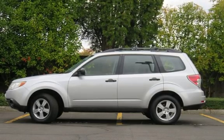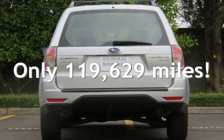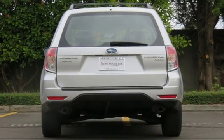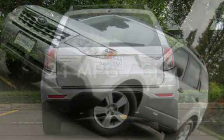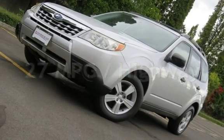This Subaru has less than 120,000 miles on the odometer. Estimated fuel economy for this vehicle is 21 miles per gallon in the city and 27 miles per gallon on the highway.